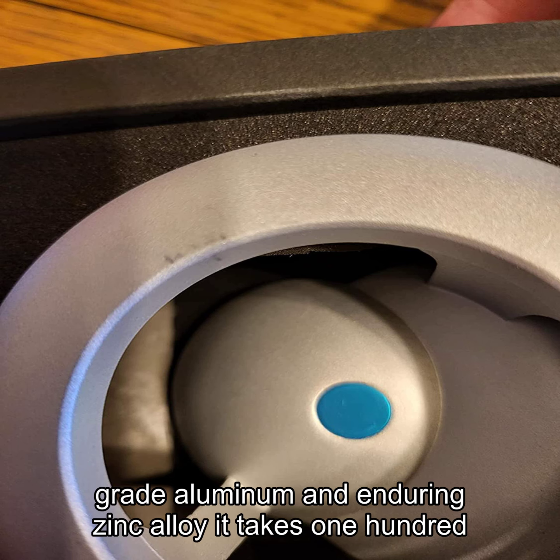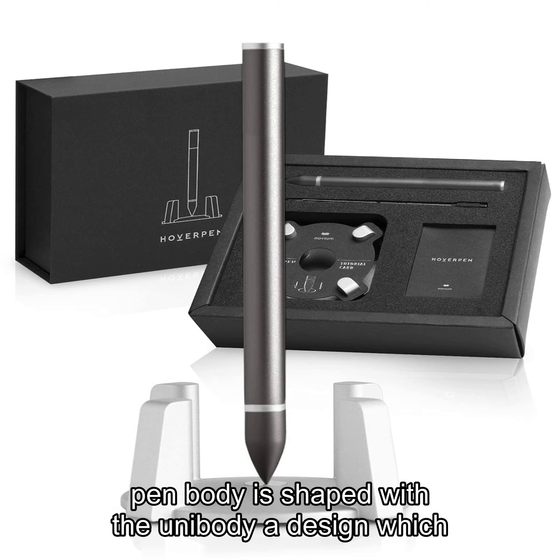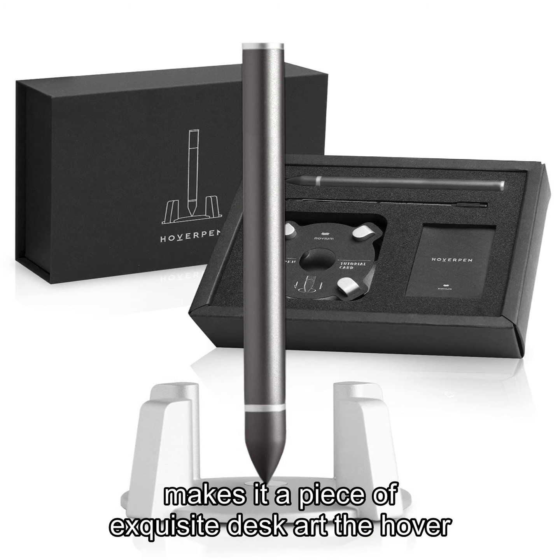Crafted with aircraft grade aluminum and enduring zinc alloy, it takes 103 meticulous processes to construct the hover pen. The pen body is shaped with a unibody design, which makes it a piece of exquisite desk art.